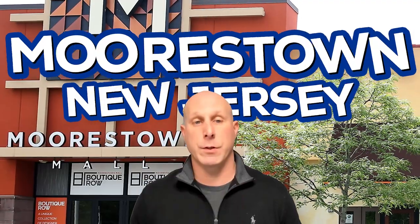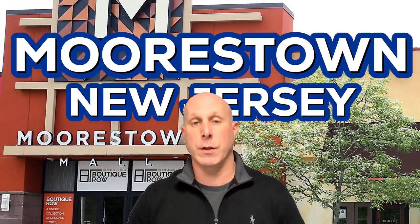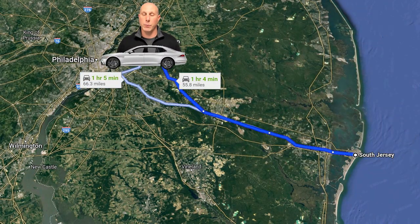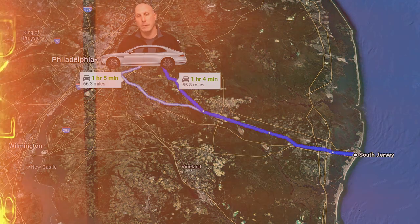So you're thinking of moving to or near Morristown, New Jersey. In this video, I'm going to show you around Morristown, including some of the things you can do in the area, where you can eat, some of the neighborhoods, price ranges, and more. At the end, I'm going to show you how to get around South Jersey from the Morristown area, so hang out till the end. Let's get started.